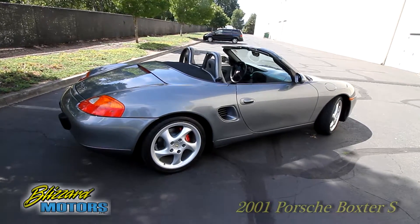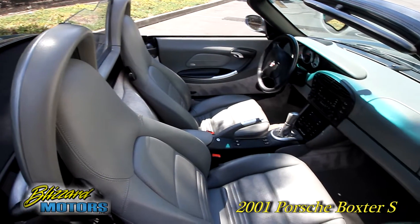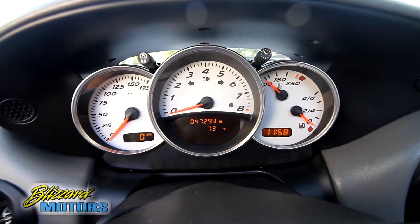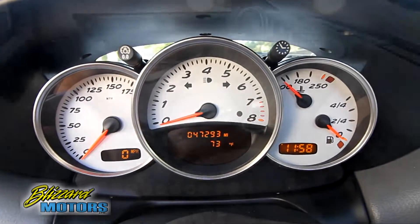Hi, this is Doug Blizzard. Thanks for taking a look at our 2001 Porsche Boxster S. Finished in seal gray with gray leather and a black soft top, this car boasts only a mere 47,000 miles and it shows everywhere you look.